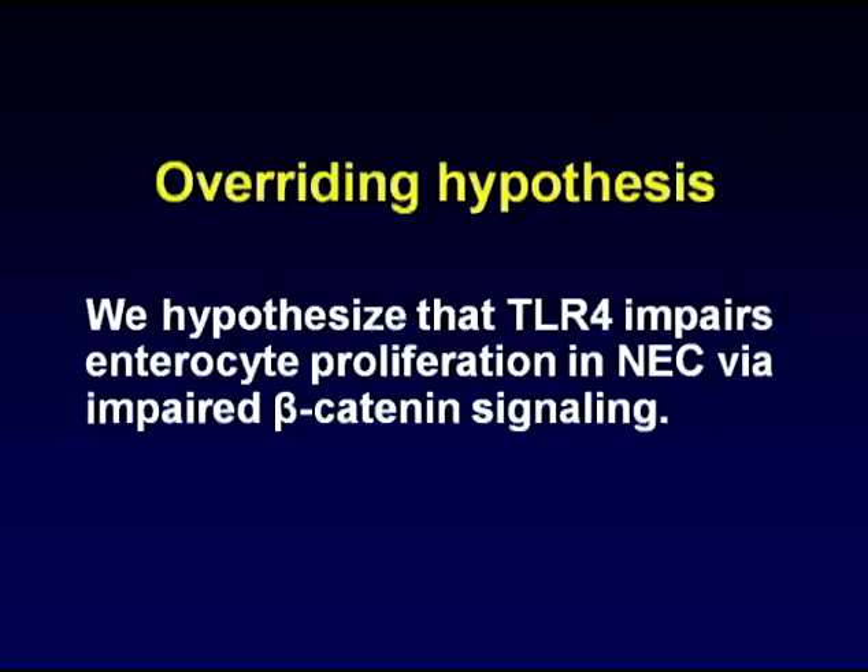The overriding hypothesis of the current study is that Toll-like Receptor 4, the innate immune receptor, impairs enterocyte proliferation in NEC via impaired beta-catenin signaling.